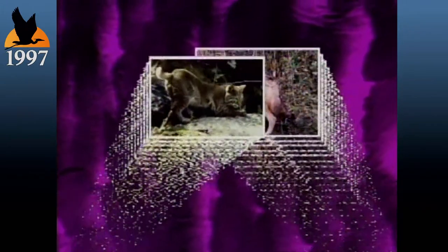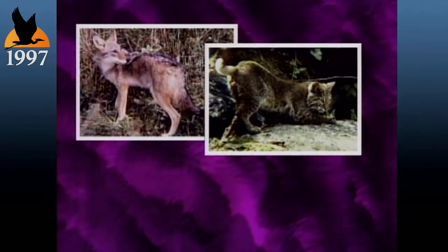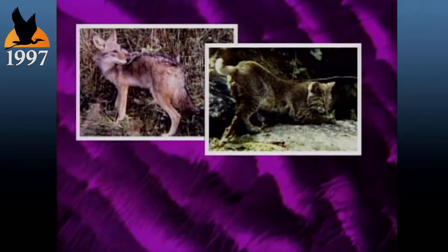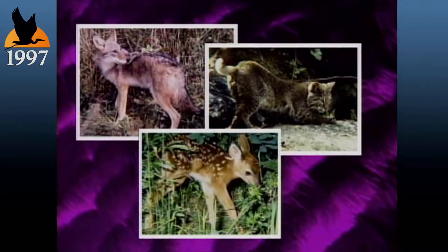If you want to bring an animal in close, try sounding the dinner bell. Predators recognize the noises made by their prey and come closer to investigate. This sound could draw in a coyote or bobcat. Do you know what animal it is? It is the sound a fawn makes. Predators know that, so fawns don't make noise very often.